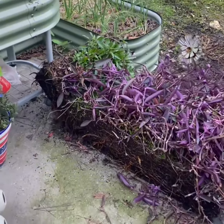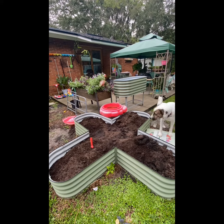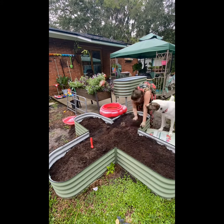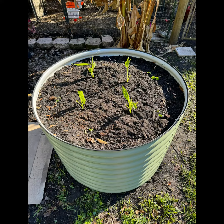They're made of galvanized steel, so they're long lasting and not going to rot and fall over like this bed, or this traditional wood bed who just lost its legs. They come in a variety of configurations like this cool cross shape or these tall round beds that I installed this spring.